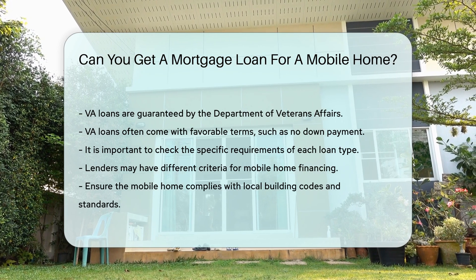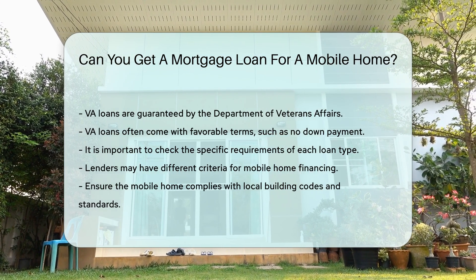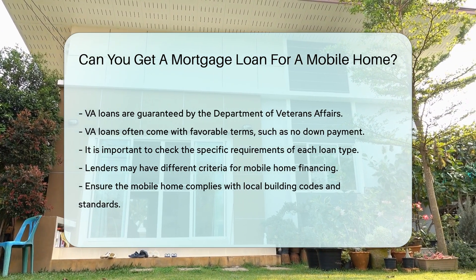It is important to check the specific requirements of each loan type. Lenders may have different criteria for mobile home financing. Always ensure the mobile home is compliant with local building codes and standards.